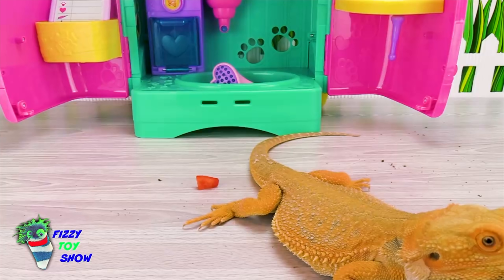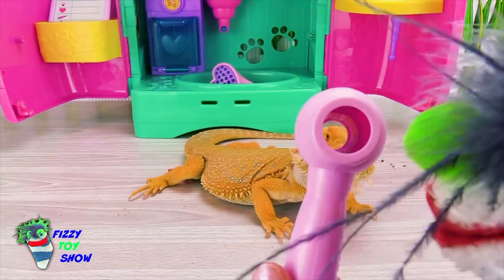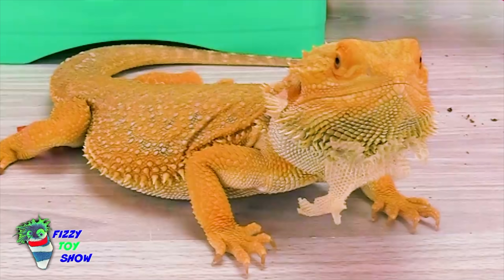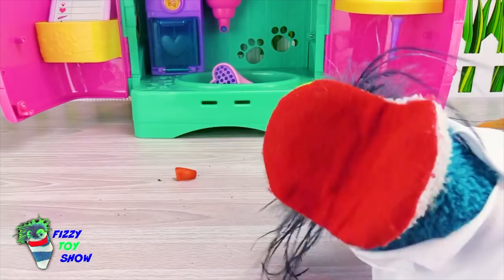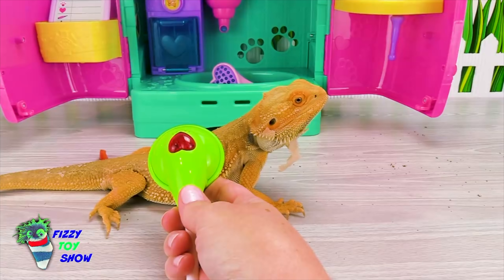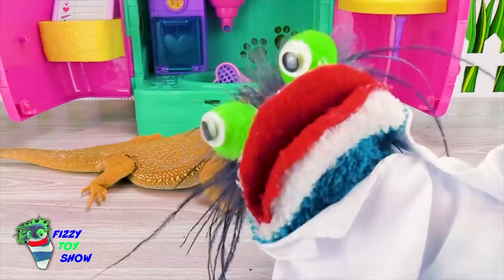Okay, Nacho, let me just look into your eyes here. They look nice and clear, and your nose — nice and clear. Ready to listen to your heart. Well, let's just listen to his heart. Nacho, your heart sounds great.